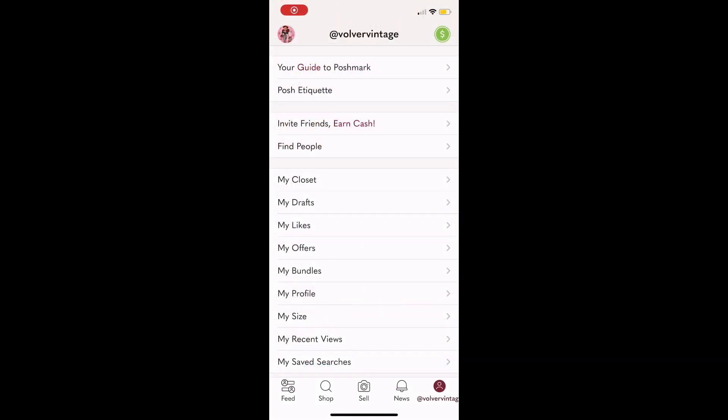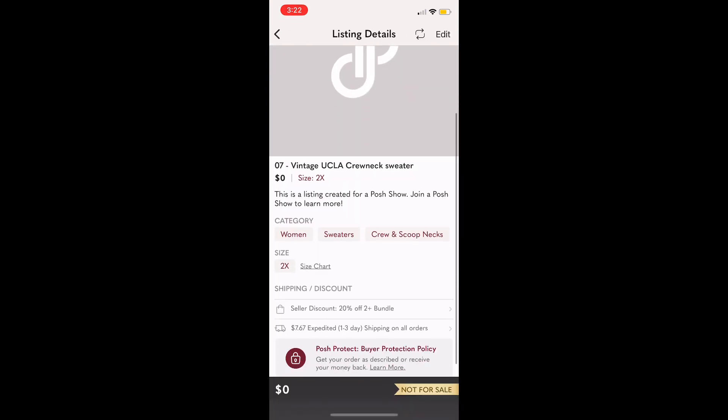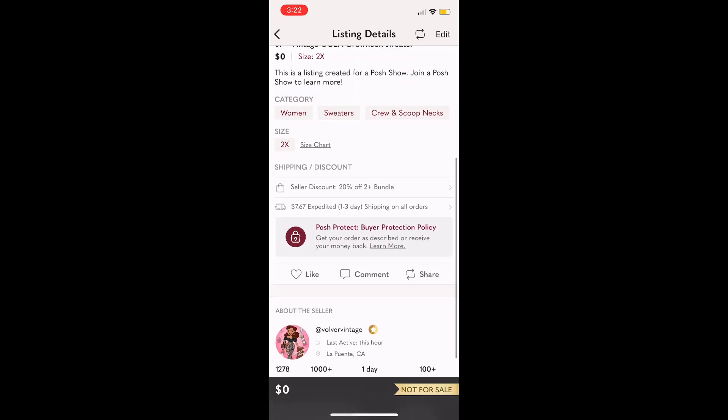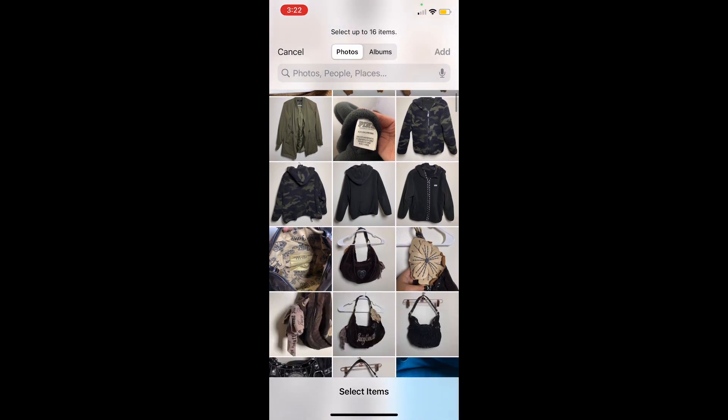After you update your listings, it just has this temporary Poshmark logo as the cover shot and it says to check out the show for more details. I don't really like that — I want to show my item.